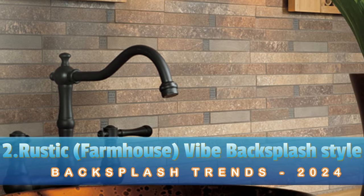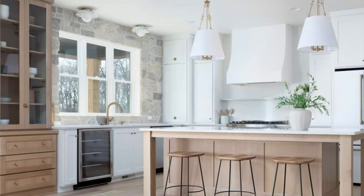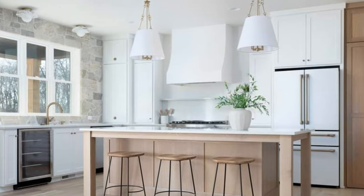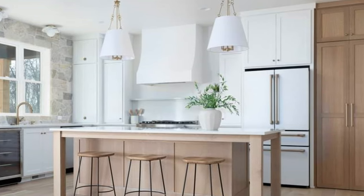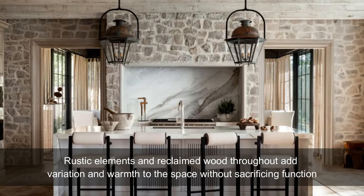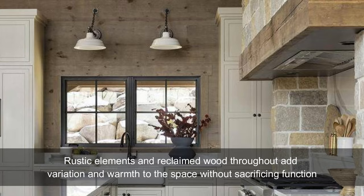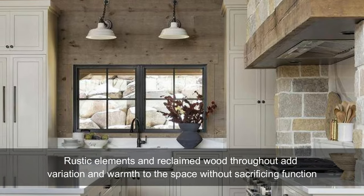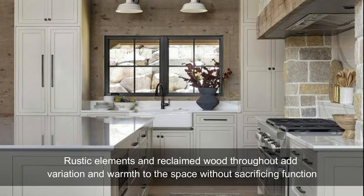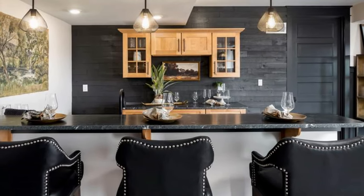Rustic Farmhouse Vibe Backsplash Style. The charm of farmhouse style is becoming more popular and will continue in 2024 and beyond. The natural elements of wood and stone details often extend the vibe of rustic kitchen impact in interiors. The backsplash wall is easy to adapt to the feel of a country style kitchen space. Check out these wonderful backsplash styles to add a feel of rustic appeal.